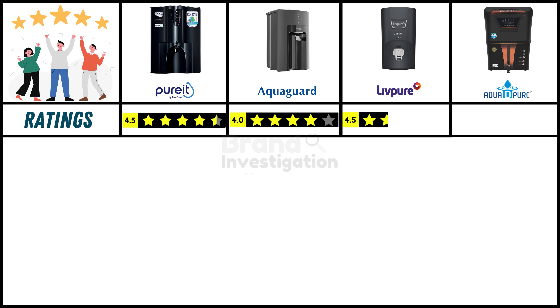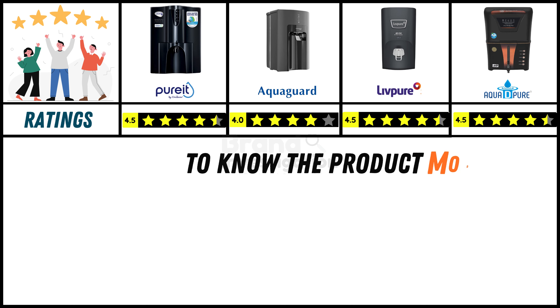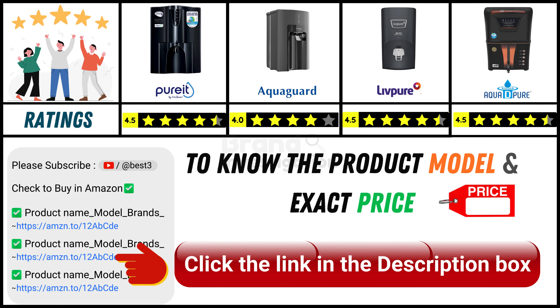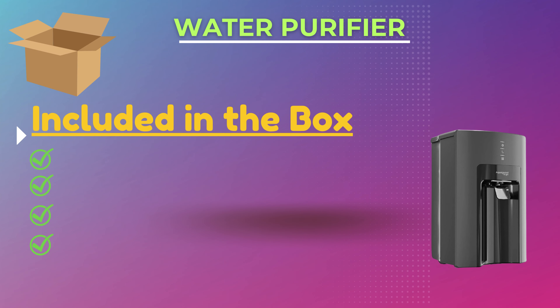Looking at ratings from verified online purchasers: Pure It water purifier holds a strong 4.5-star rating, AquaGuard water purifier has a good 4-star rating, Live Pure water purifier holds a strong 4.5-star rating, and Aqua D Pure water purifier holds a strong 4.5-star rating. Since online product prices can change daily, you can find the exact model and price in the description below by clicking on the provided link.